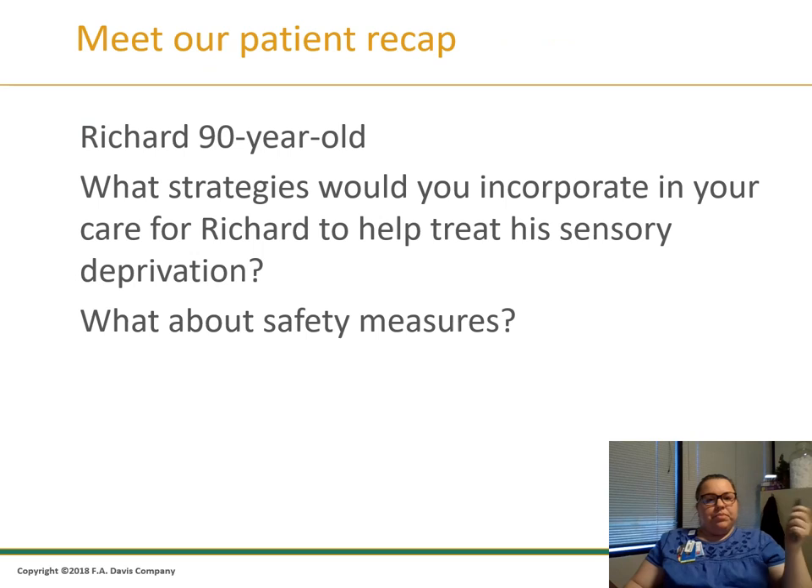Returning to our patient Richard, who is 90 years old — what strategies would you incorporate in your care to help treat his sensory deprivation? Pause here and think about it. What safety measures would you put in place for Richard?